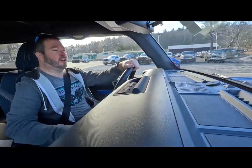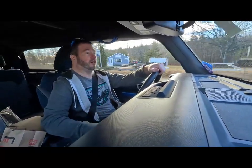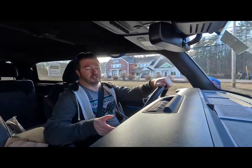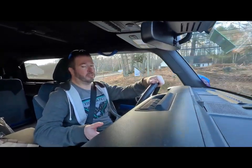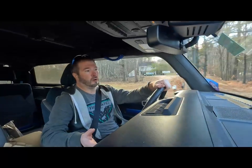Life is not all lollipops and rainbows, so there are some bad things about the Ford Bronco that I don't really like. Some of this is specific to the two-door; other things are inherent to the vehicle regardless of whether you get a two-door, four-door, or what model.